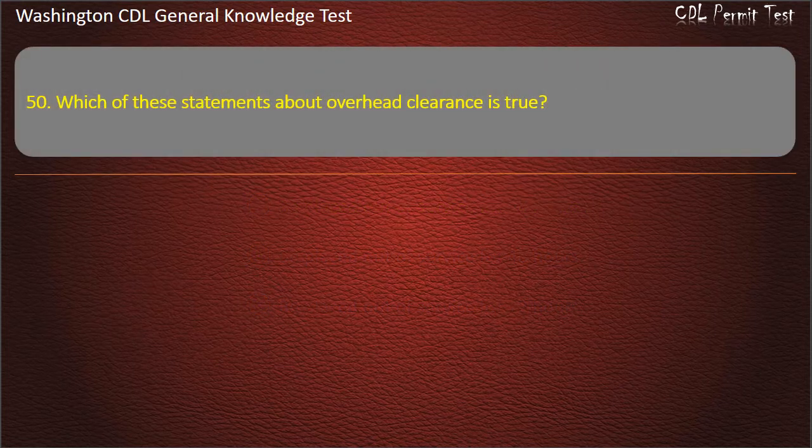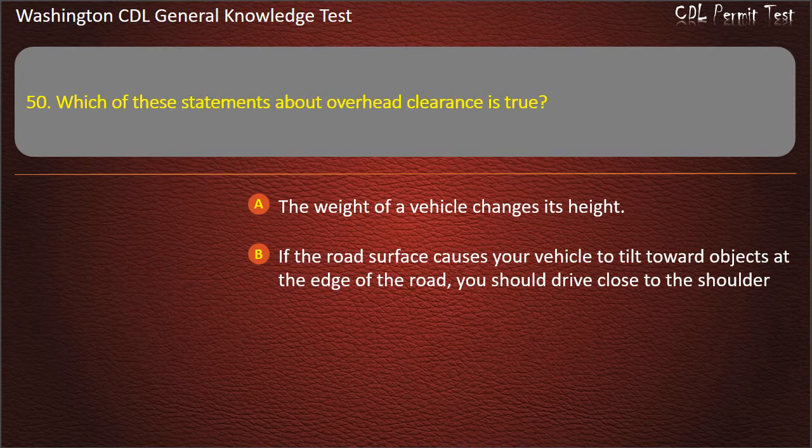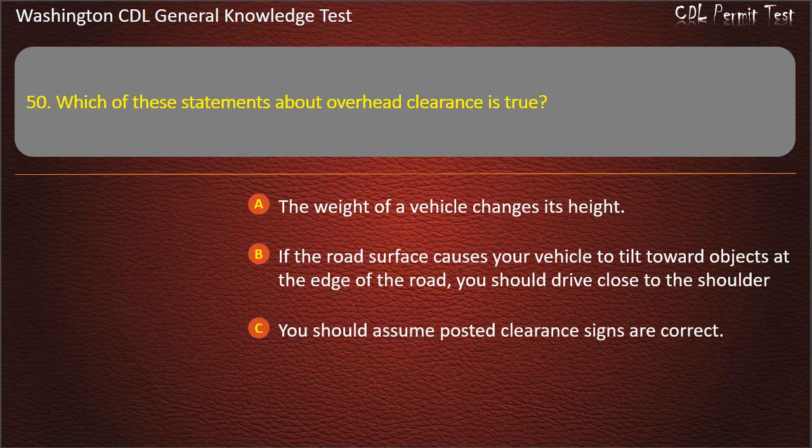Question 50. Which of these statements about overhead clearance is true? The weight of a vehicle changes its height; If the road surface causes your vehicle to tilt toward objects at the edge of the road, you should drive close to the shoulder; You should assume posted clearance signs are correct. Answer: The weight of a vehicle changes its height.